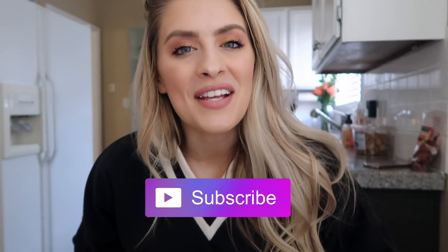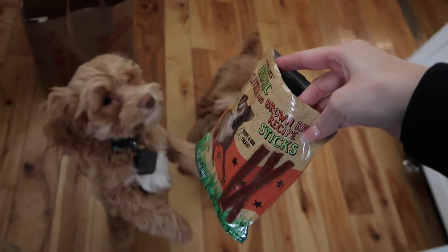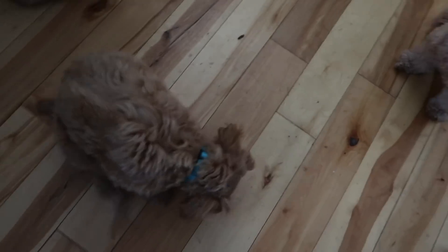Last but not least, I got the dogs a treat. This is the Trader Joe's Organic Chicken and Brown Rice Recipe Sticks. I have a very hard time not getting the dogs a treat anywhere I go. Alright guys, I hope you enjoyed this video — don't forget to give it a thumbs up if you did, and hit that subscribe button so you never miss a Fit Tip with Wit again. I love you so much, thank you for watching. The pups rate it a 9 out of 10, so it's a hit for the dogs.